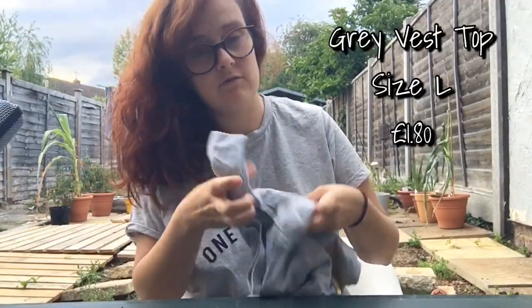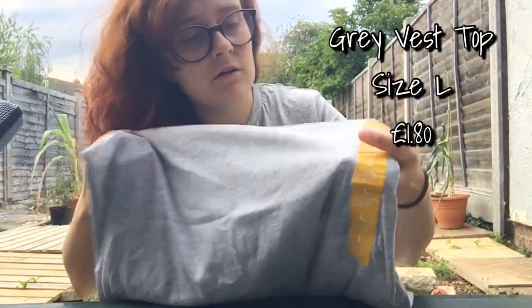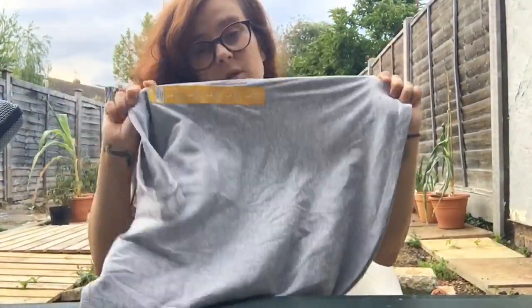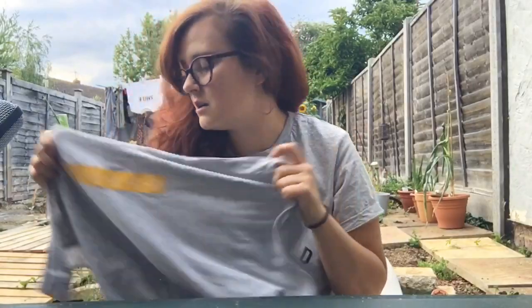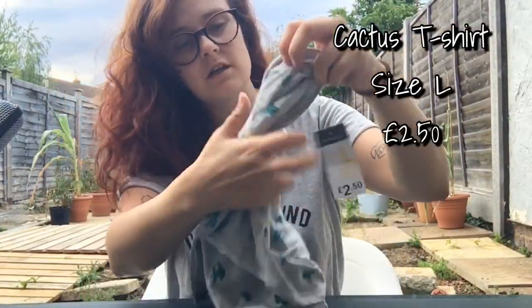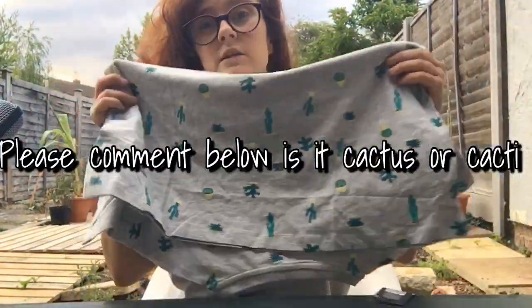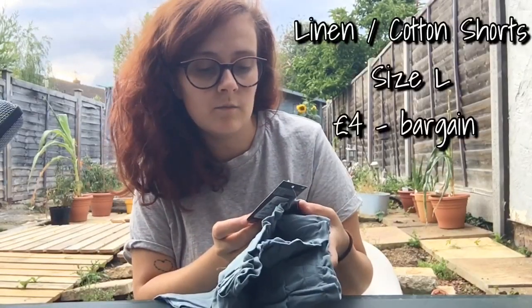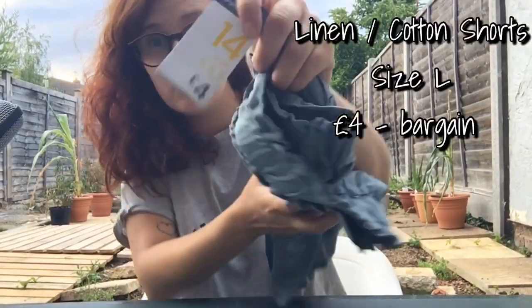For my own clothes I got a grey vest top — grey is my colour, size 14-16 large, £1.80. I also got this top, size 14-16 large, £2.50 — really cute with little cacti and succulents on it. It was in their new t-shirts section. Then I got some shorts, size 14, four pounds — hopefully for my October holiday if we go, fingers crossed. They're a nice teal-bluey colour. I couldn't try them on because fitting rooms are closed but I'm hoping they'll fit.